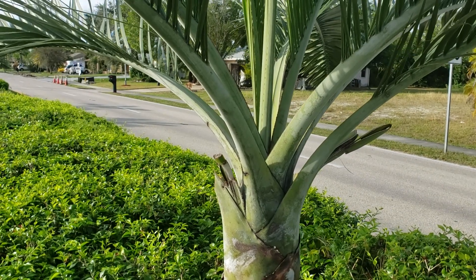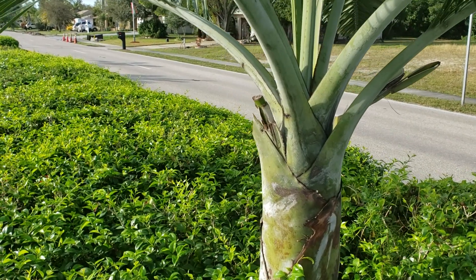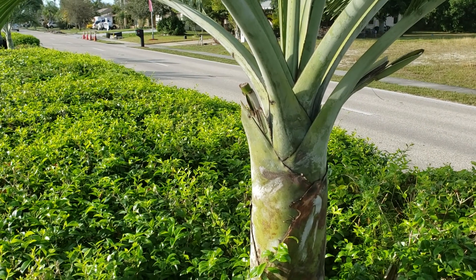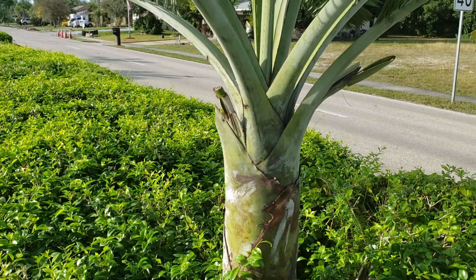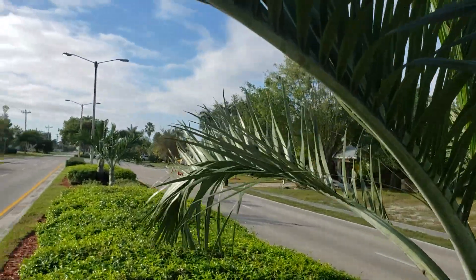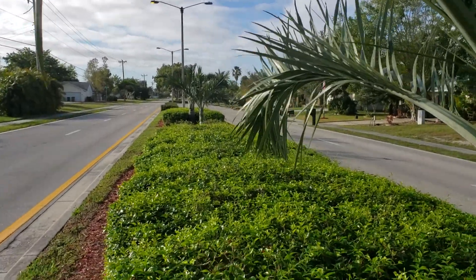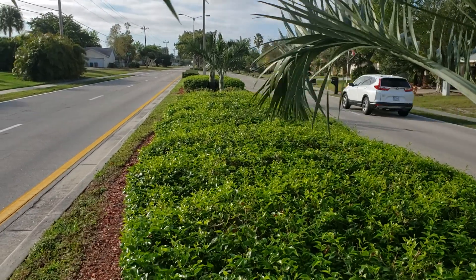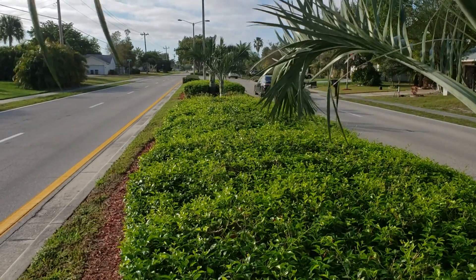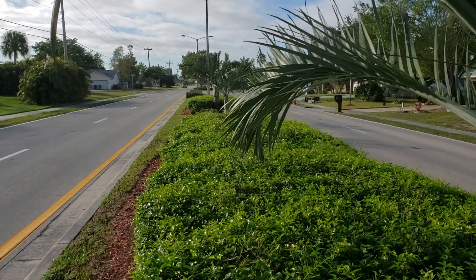Anyway, that's going to be about it for pseudo Phoenix Sargentii variation — or 'fat boy' — and I hope you guys enjoyed the video. I'm going to head out before the neighbors notice me standing in their median. If you enjoyed the video, give it a thumbs up. If you're new to the channel and want to see more palm vlogs, go ahead and subscribe and hit that bell notification. I go live around once or twice a week. If you have any questions about fat boy, leave them down below and I'll get back to you. Thanks for watching.